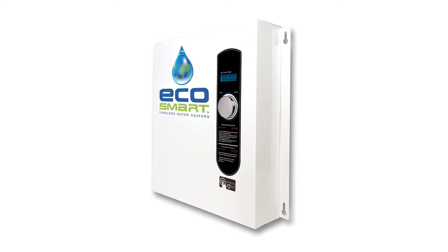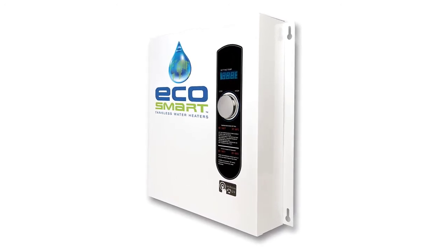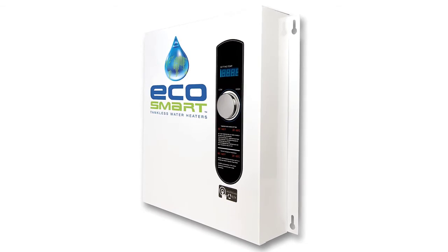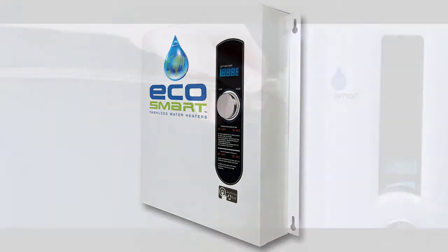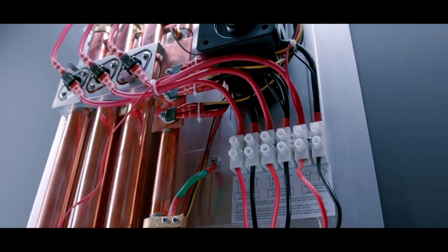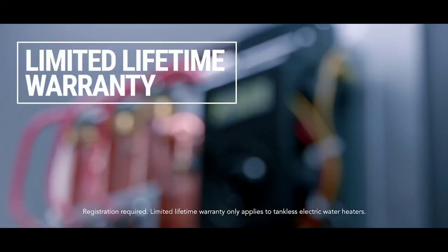It was designed as the most eco-friendly tankless water heater. It has self-modulating technology that balances the electric power output and the hot water output, adding to the heater's energy efficiency. It comes with a limited lifetime warranty for your satisfaction.